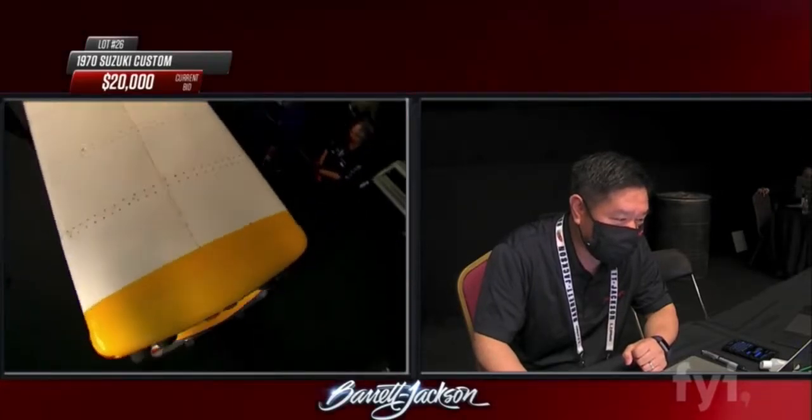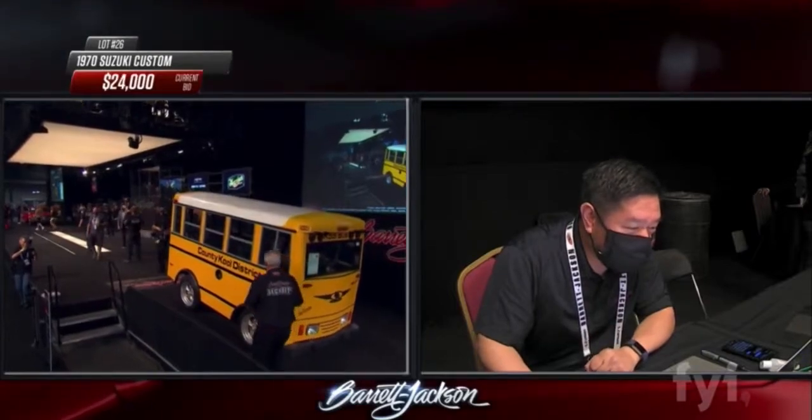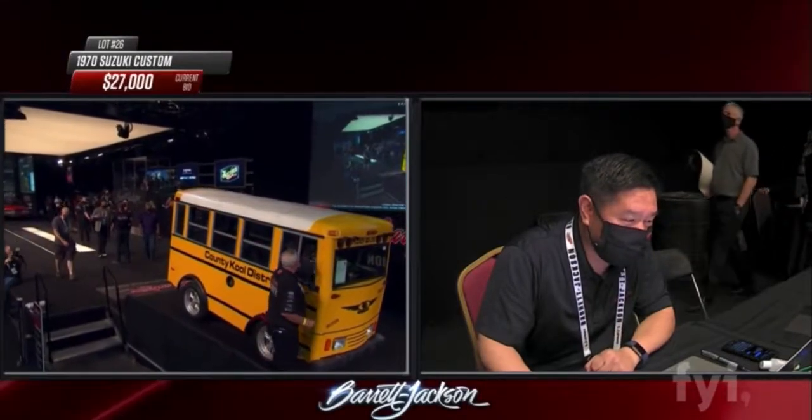This one has been treated to a heart transplant — that little three-banger has been replaced by a Volkswagen flat four, which I never thought I'd think of as a hot rod upgrade. But it probably has twice the power, so this is probably a fairly peppy little school bus.